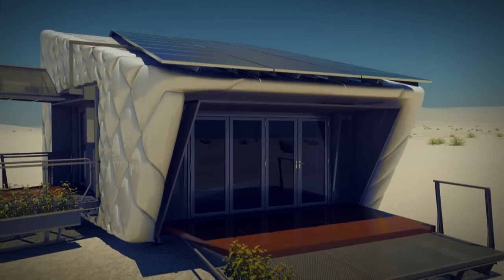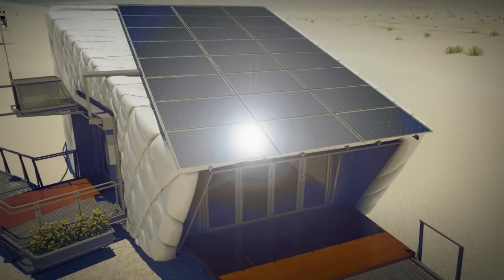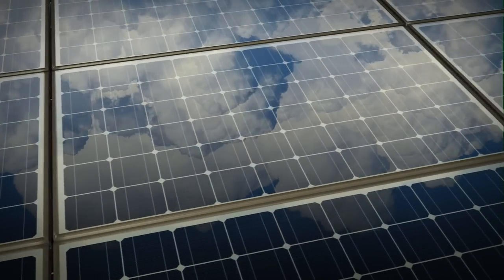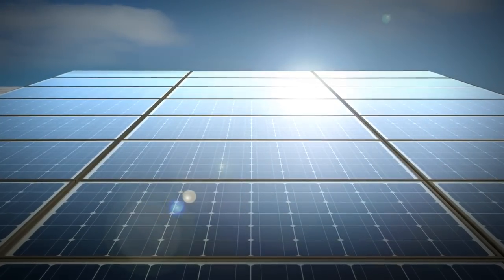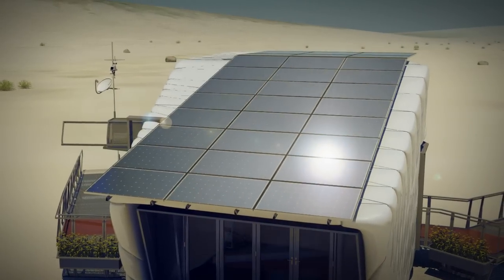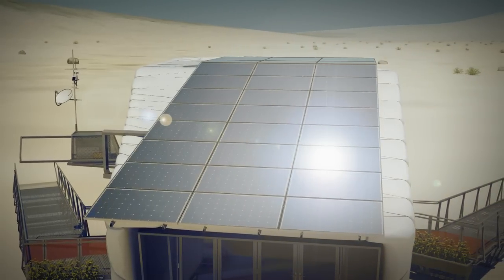As the cost of solar technology falls and the cost of energy rises, powering homes through solar energy makes more sense than using energy sources which deplete our environment. CHIP uses an array of solar panels designed to maximize solar power output at the lowest possible cost to the owner.